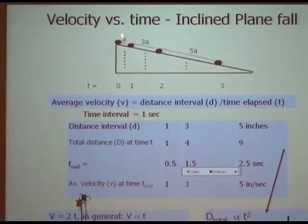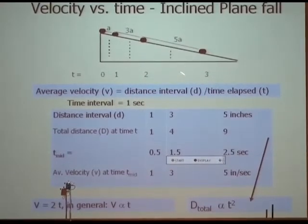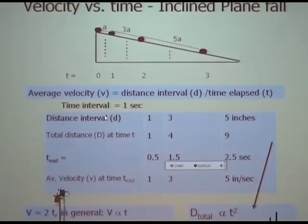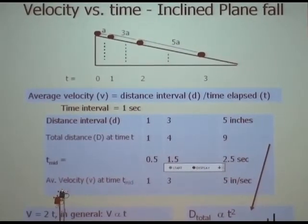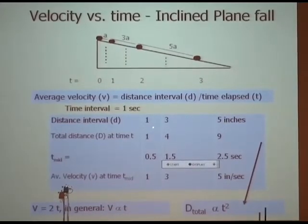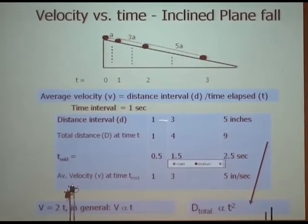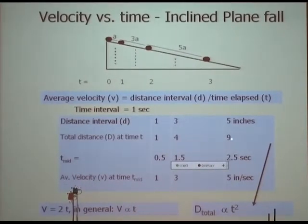Let's analyze Galileo's table carefully. The distance intervals are A, then 3A, then 5A, at times one, two, and three seconds. So the total distance traveled is: after one second it's 1 (one inch), after two seconds it's 1+3=4, after three seconds it's 1+3+5=9. As you know from mathematics, adding up odd numbers gives N squared. So the total distance goes as 1, 4, 9, 16 — that's Galileo's first law: distance D goes like time squared, a parabola.